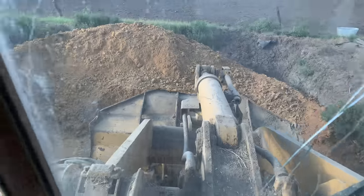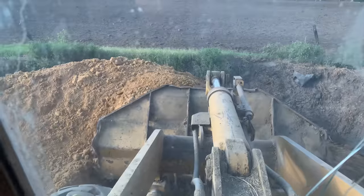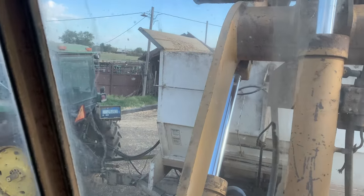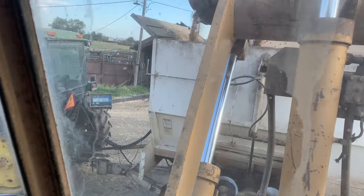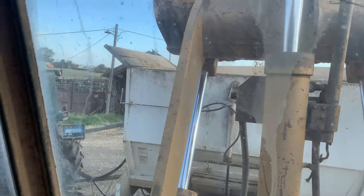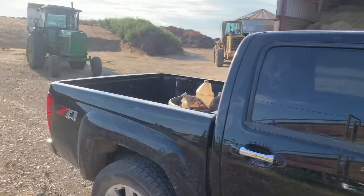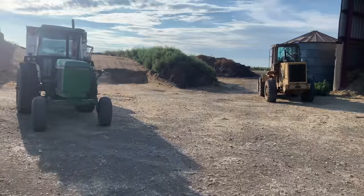One thing that doesn't make it into very many videos comparatively to how often we do it is just the morning chores. There's 2,700 in there. I'm going to add another 14 or so up to 4,100. The loading is done. That's the same old, same old thing.